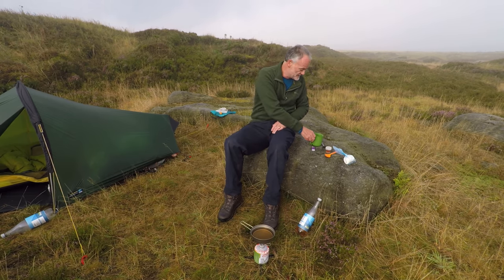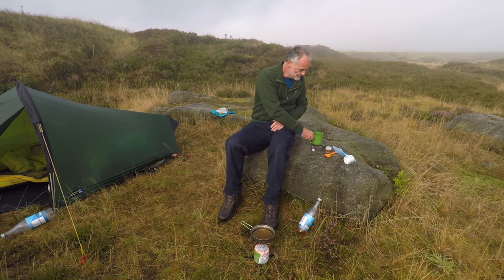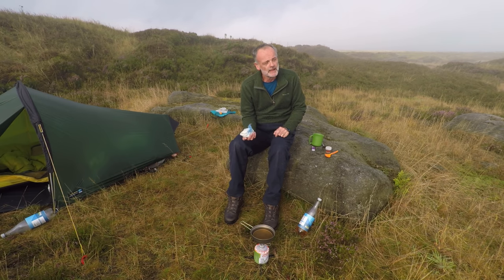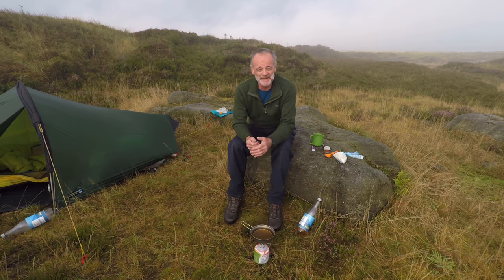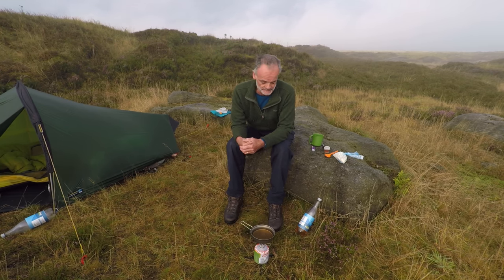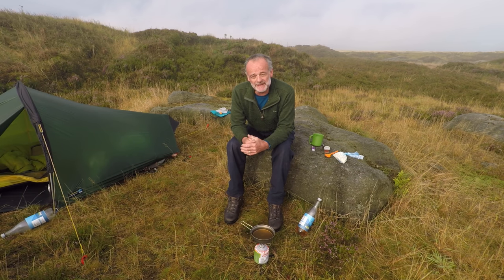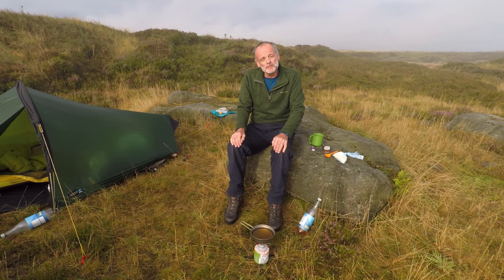Simple breakfast: I've got a cup of coffee — it gets you going — and then just porridge: porridge oats, powdered milk, a bit of sugar, and I always put a bit of golden syrup in it, which makes it really sweet and really enjoyable. I'm going to have my breakfast and then, if everything's dried out okay, get everything packed up and head back down to Edale. I'll see you in a little bit when we're all packed up.